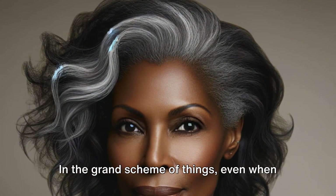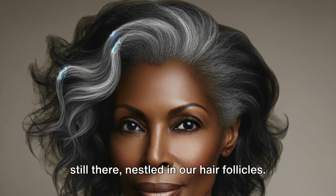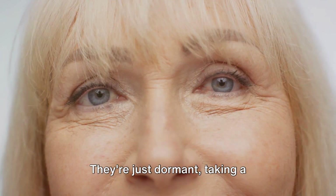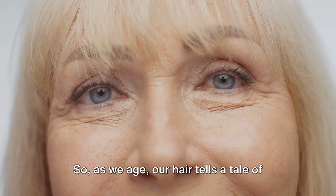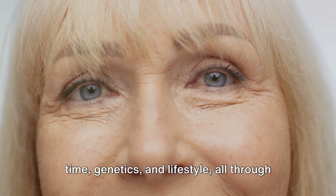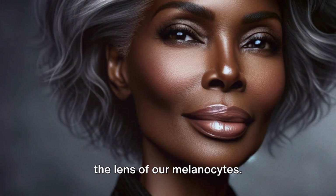In the grand scheme of things, even when our hair turns grey, the melanocytes are still there, nestled in our hair follicles — they're just dormant, taking a well-deserved break after years of diligent service. So as we age, our hair tells a tale of time, genetics and lifestyle, all through the lens of our melanocytes.